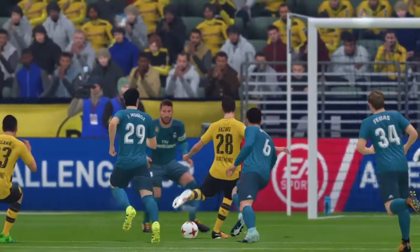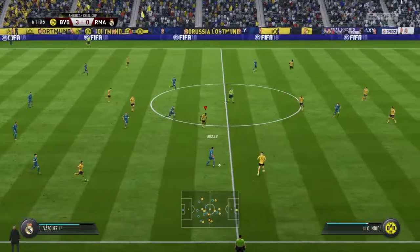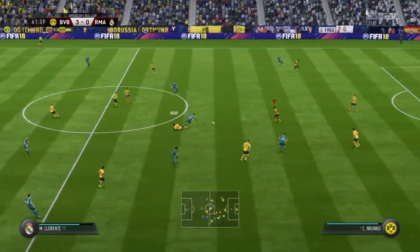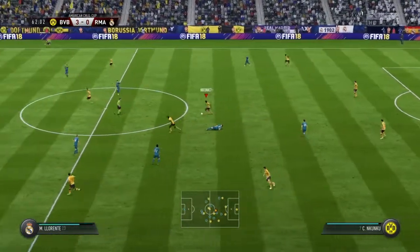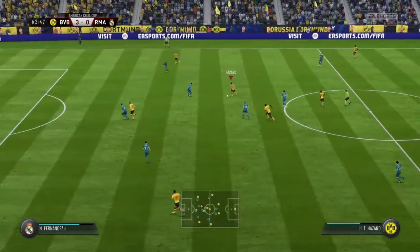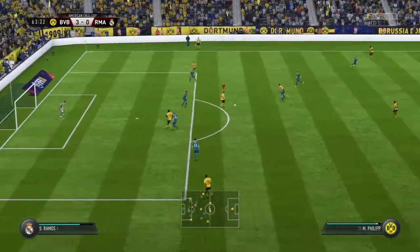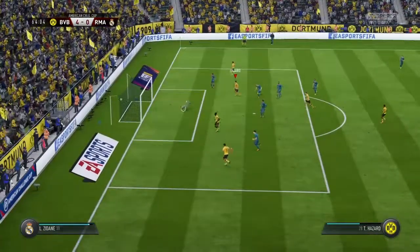Well, let's take another look at the goal. Lucas Vazquez. Marcos Llorente. Borussia Dortmund on the ball — they worked hard to get it there. Good forward play from them. Filip.